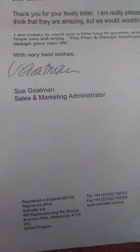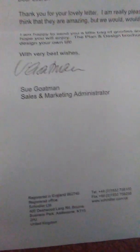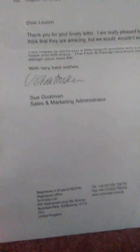'The very best wishes, Sue Goatman, at Schindler Ltd.' And that was a lovely letter that she gave me.